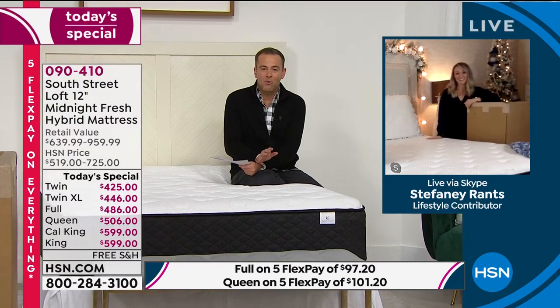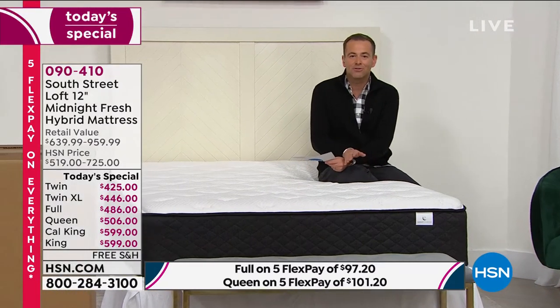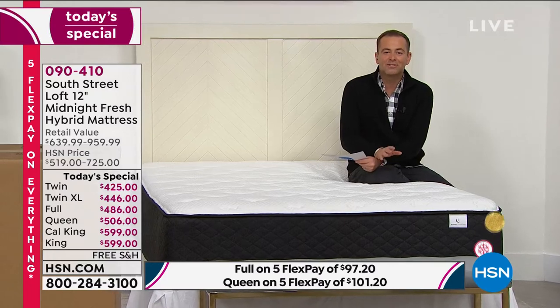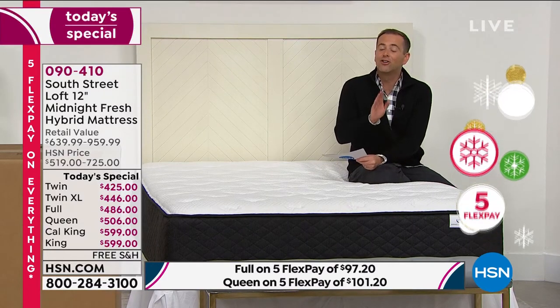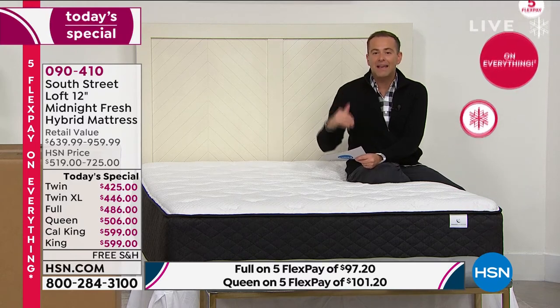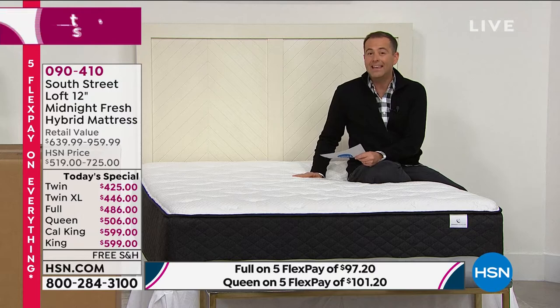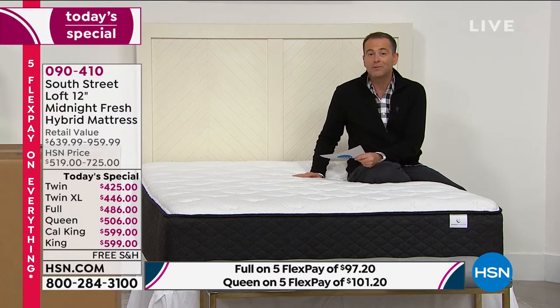Full disclosure: in our home we have three South Street Loft mattresses — I sleep on one and my two children sleep on them as well. The only advantage I have is that I'm here and you're not, because if you could sit or lay on this, I think you'd instantly know this is the right mattress for you.